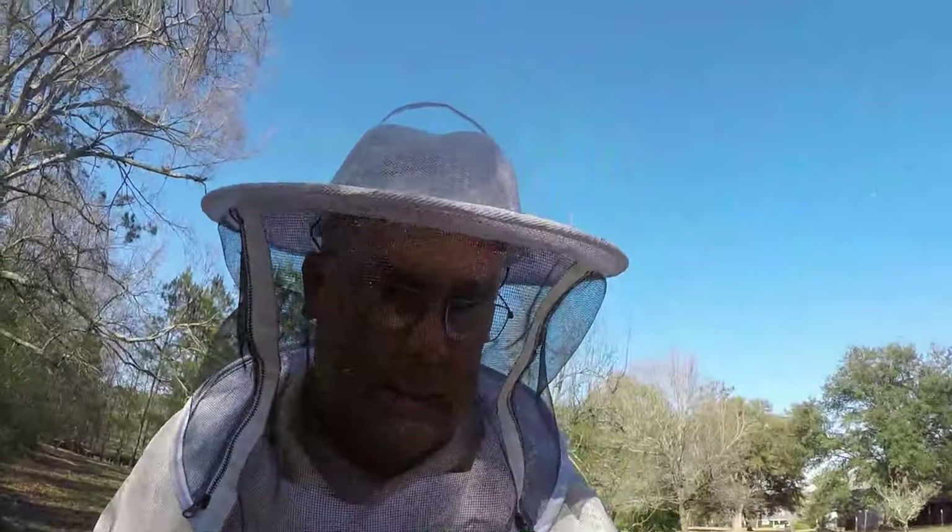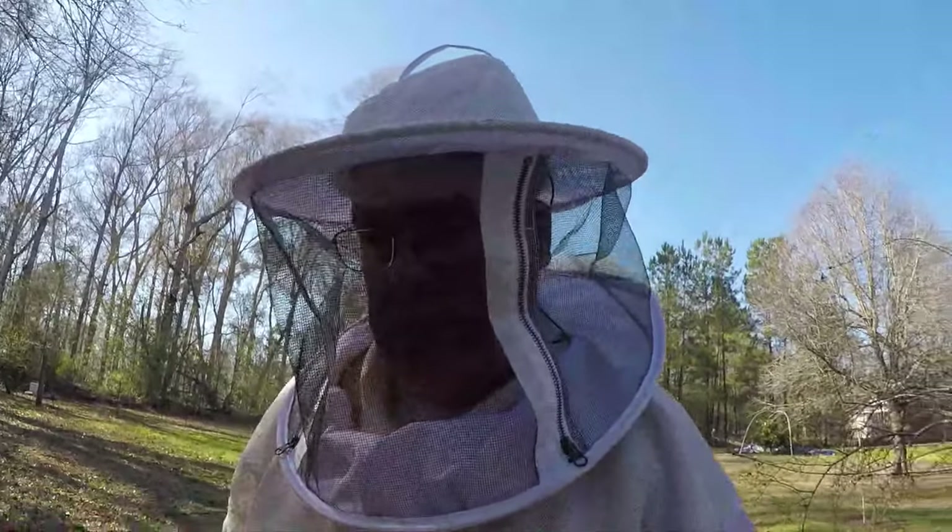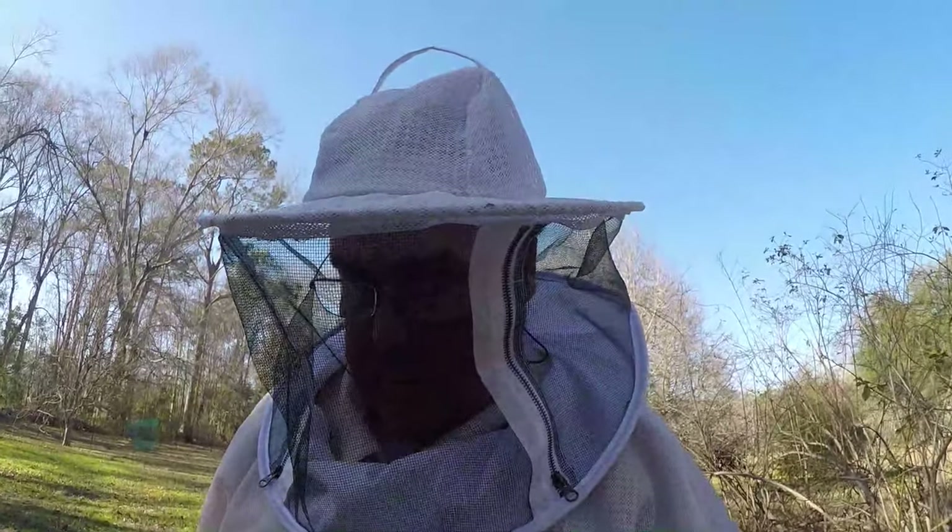Let's move on to the next one over there and the one in the other yard - the only other ones I'm really concerned with. They are both very light, so I will have to put fondant on those today.